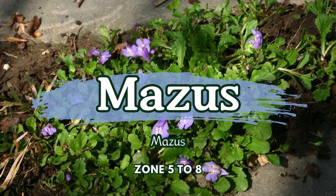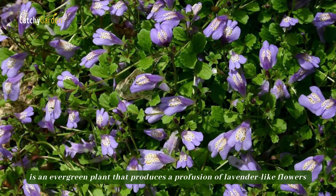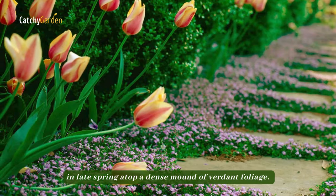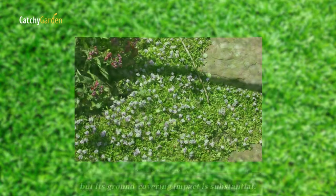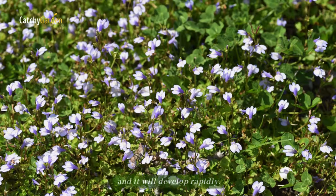Number 7: Mazus. Mazus, sometimes known as cub flower, is an evergreen plant that produces a profusion of lavender-like flowers in late spring atop a dense mound of verdant foliage. It may only reach a height of 3 inches, but its ground-covering impact is substantial. You can walk lightly on this petite beauty, and it will develop rapidly.